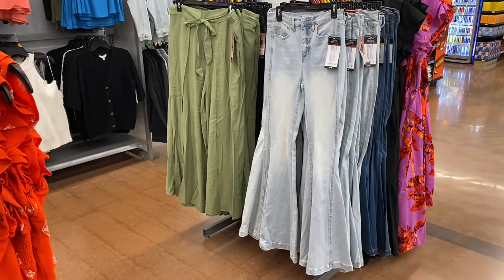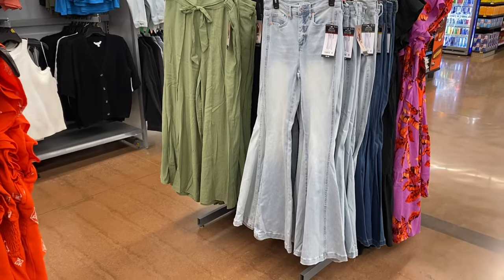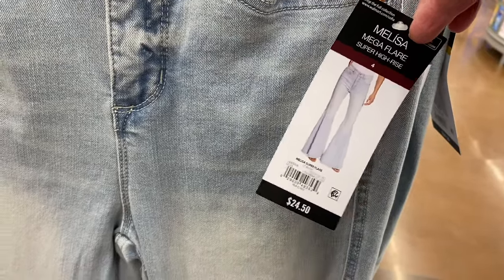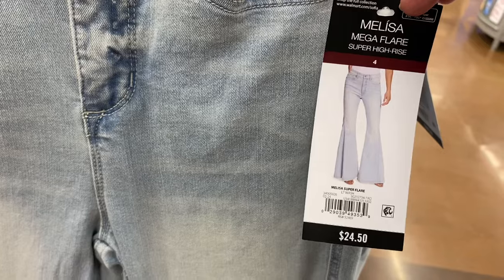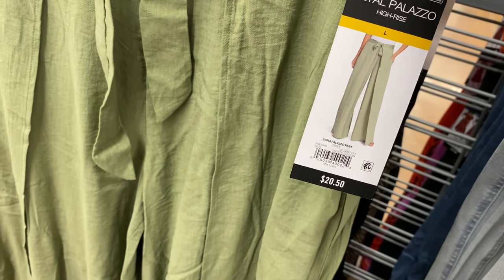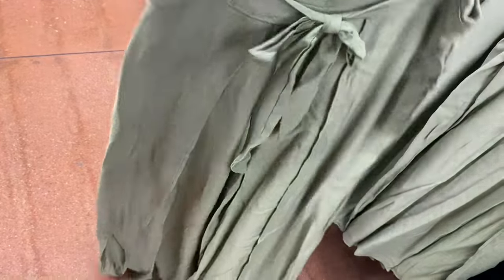I almost didn't see these — they have new Tie Are Sophia jeans and pants. This is the Melissa Mega Flare, super high rise, $24.50. Definitely my style. You can also get it in a darker wash. And look at this pant — the High Rise Sophia Palazzo Pant — it comes in black or green. It has a cool belt and flaps over like that.